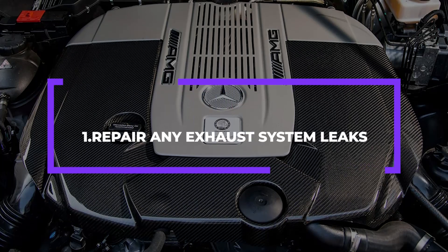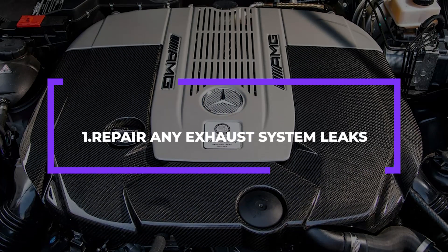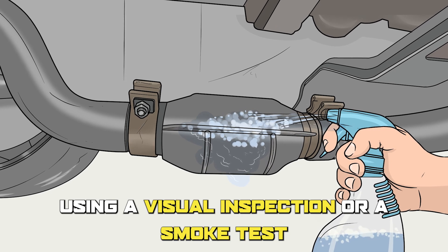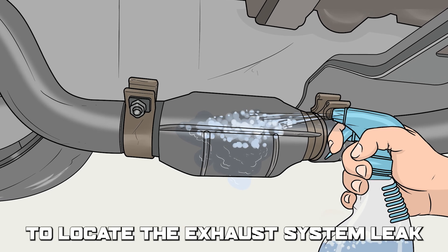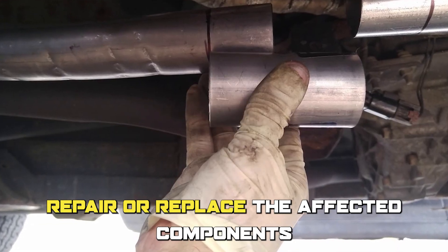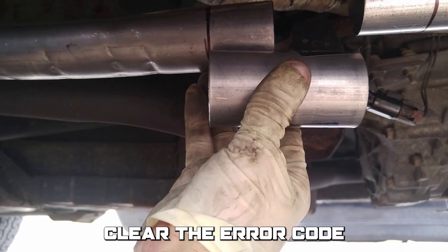Number 1: Repair any exhaust system leaks. Locate the exhaust system leak using a visual inspection or a smoke test. Repair or replace the affected components, then clear the error code.